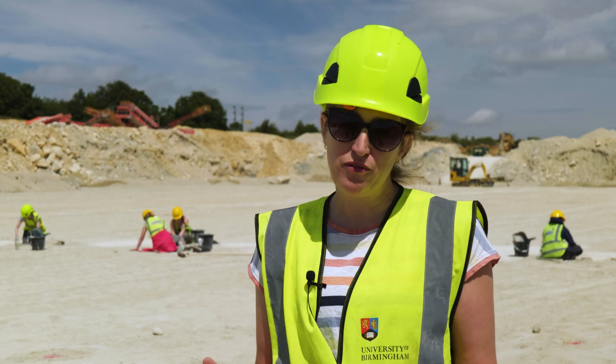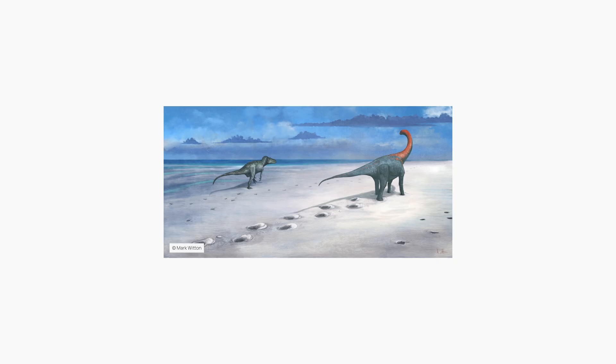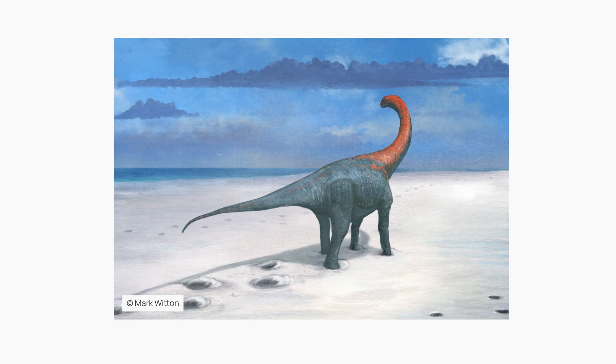Predominantly these are all from the herbivorous group of dinosaurs known as sauropods. These are four-legged, long-necked, long-tailed dinosaurs.